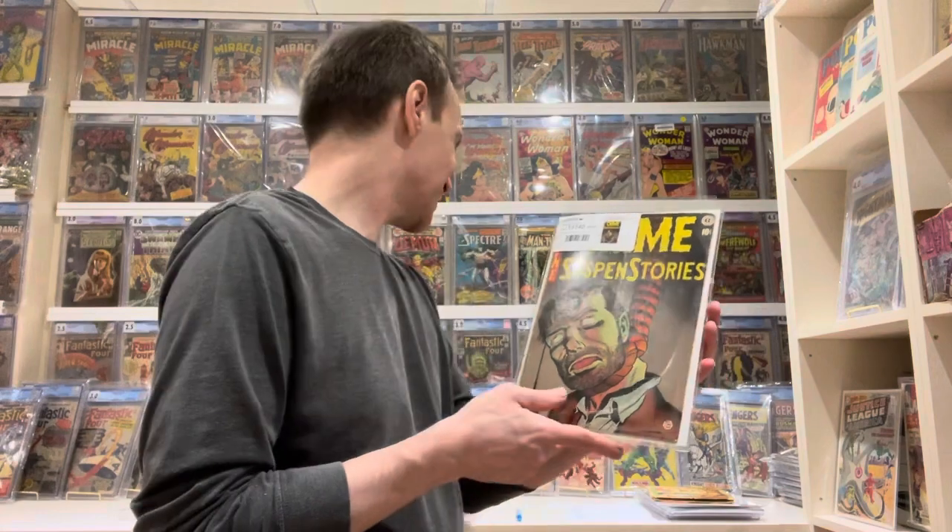It's probably one of the most notorious of the 'Seduction of the Innocent' books. There's one other one that I'm getting that's even more notorious. But this one is truly a classic cover, and it's a great one to have in my collection. So this is number 17 or 18 on my list.